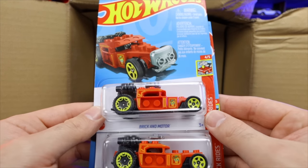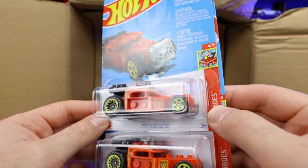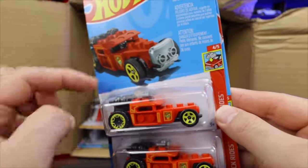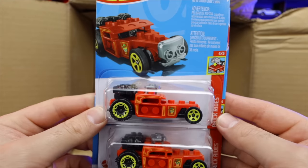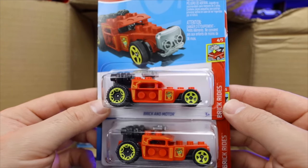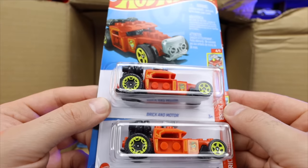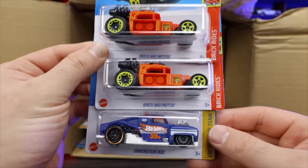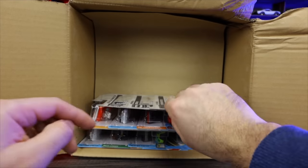We've got the Brickin' Motor right here — check that one out. This is the Brickin' Motor with the Mega Bloks or Lego style on there from Brickin' Rides. That is very cool. I think that's a new casting as well. Wow, check that out! That's really cool. We got two of them there. We got Erkenstein Rod as well to follow that one up.